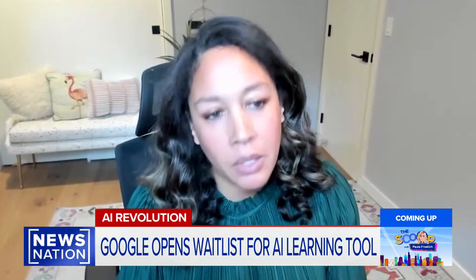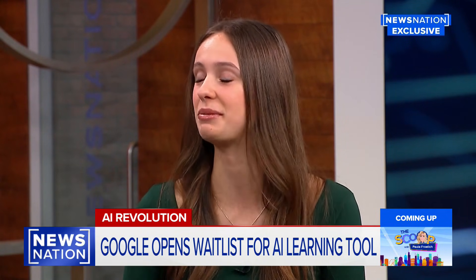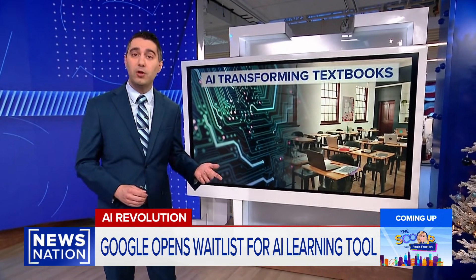What we're seeing is that students who use Learn Your Way have the opportunity to perform a full letter grade higher when they use the tool. I cannot wait to actually use this tool and implement it into my learning. A demo version of Learn Your Way is already available to use.